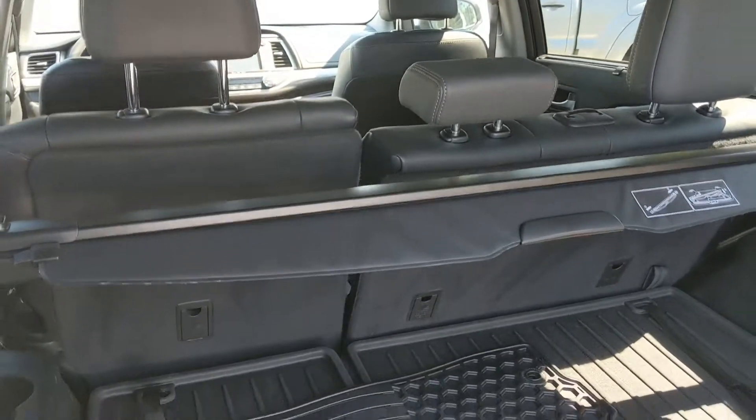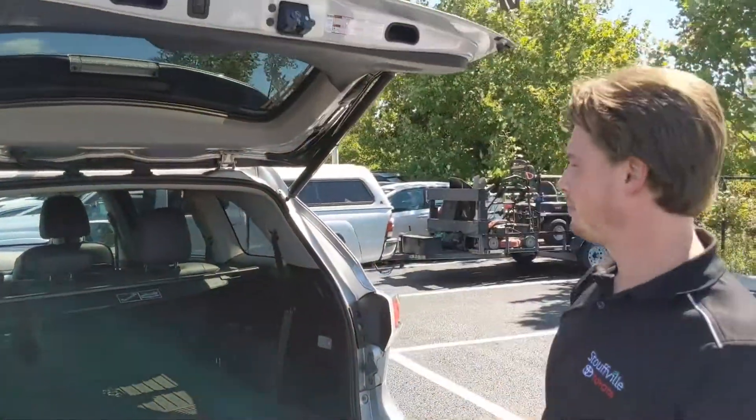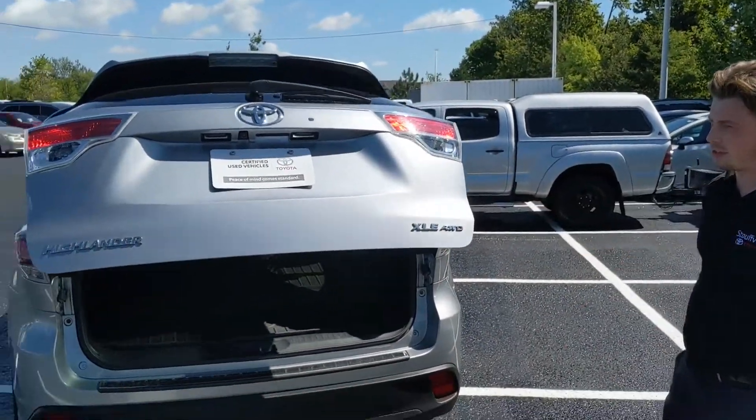You can see it's well taken care of. It does have the third row seating — the seats are just down right now. As I mentioned, the XLE all-wheel drive, so this is a great package.